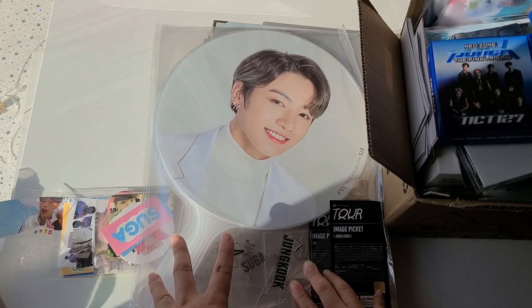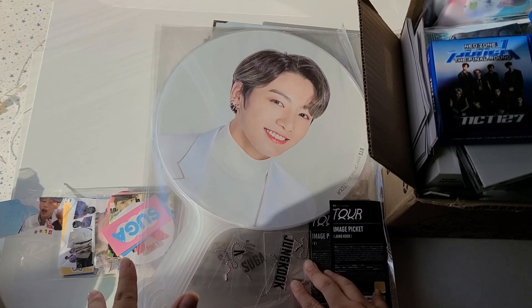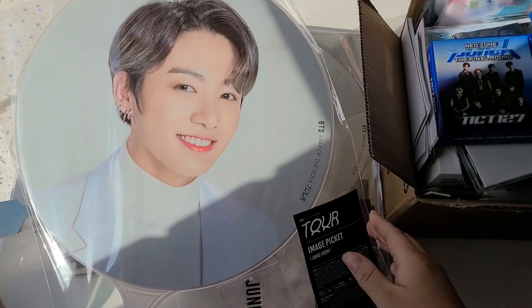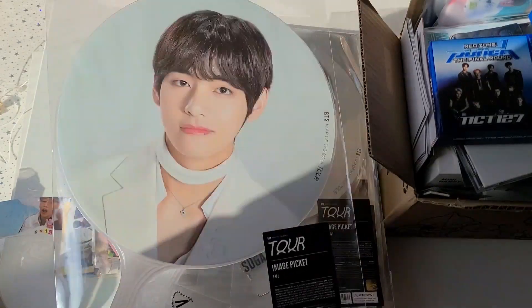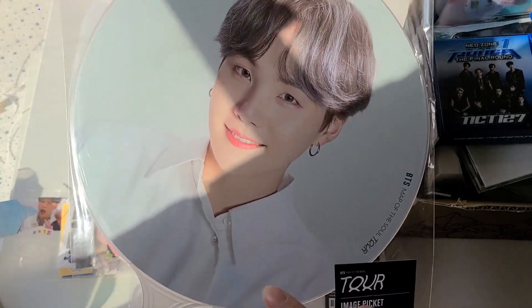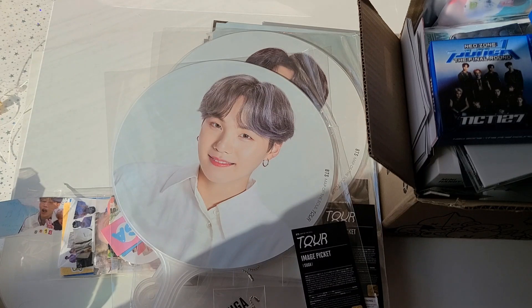And then the Map of the Soul tour stuff. For the pickets, I always buy Jungkook and Jin's if I'm able to, and then I always buy another member — whoever's photo is my favorite from that concert era. I always try to buy the group one but I always miss it. Jungkook's is actually the one I had bought as my extra. What happened was I wanted to buy all seven of them but couldn't afford all seven, so I added them all to my cart just to see the total cost, then deleted them — but I forgot to delete these ones.